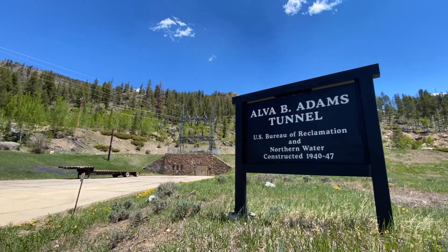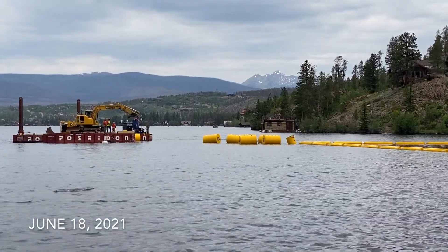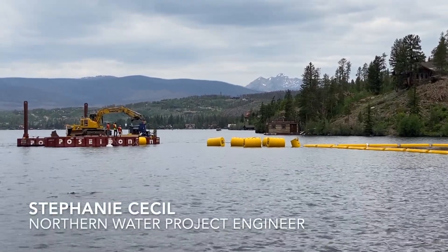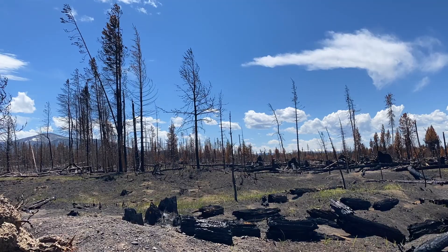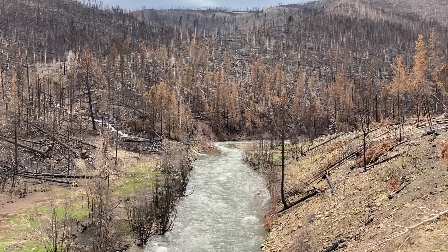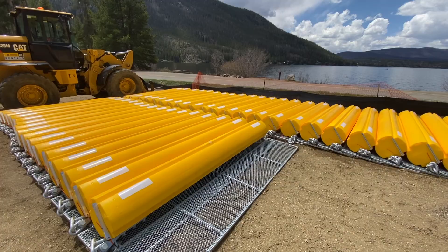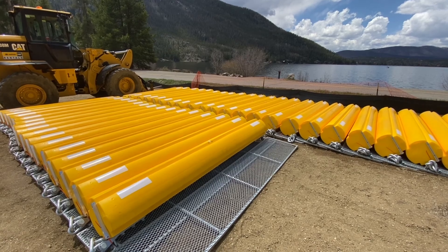Here we are on the debris boom project at Adams Tunnel. The debris booms that we're putting in as part of the East Troublesome Fire effort are made to protect some of our infrastructure from floating debris. We have floating tree limbs and burned debris coming in from the fire, and these debris booms basically sit on top of the water with a two-foot screen below.